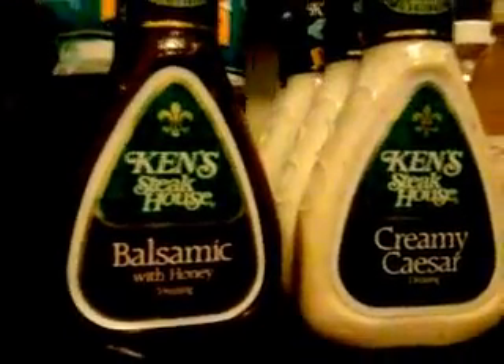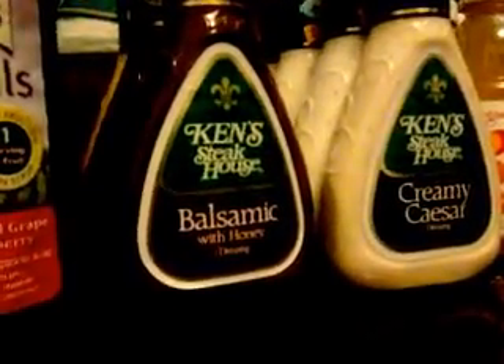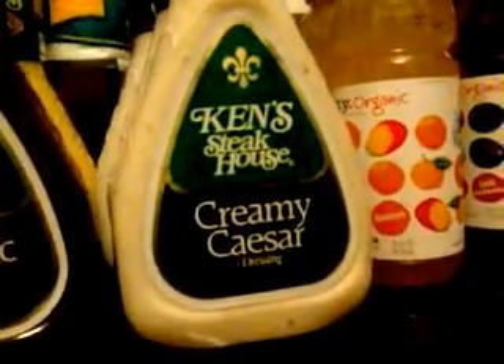I had to do two transactions because Vons limits three like-coupons per transaction. In the first transaction I did the Welch's grape juice, three of the Ken's salad dressing, and two of the Purity organic drinks. My grand total out of pocket was two dollars and twenty-eight cents.